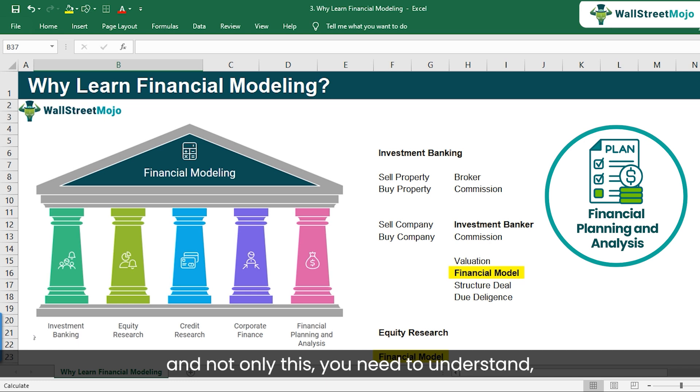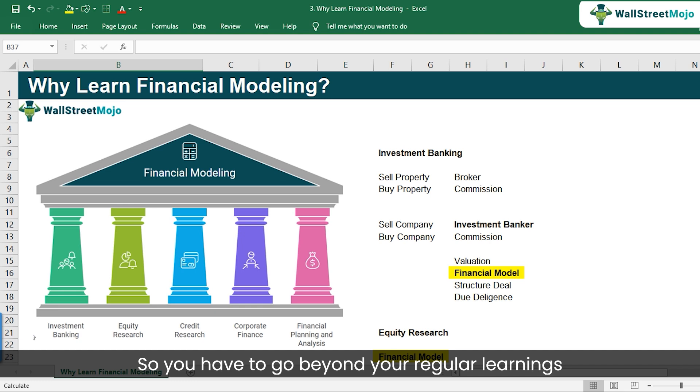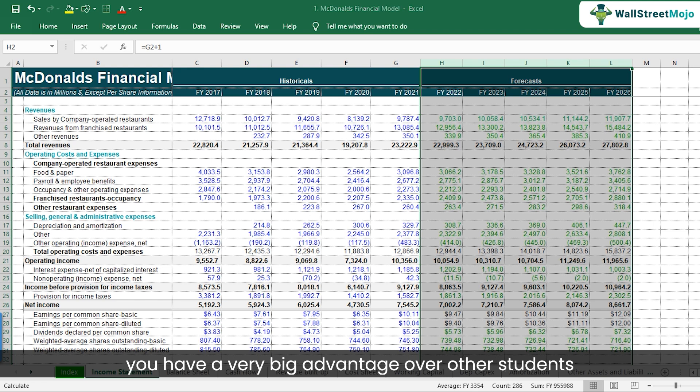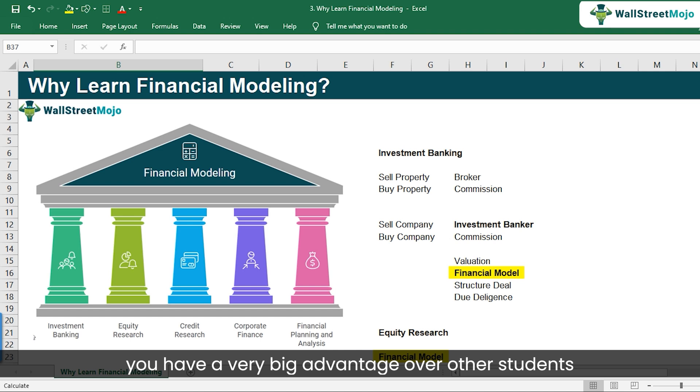These tools and techniques are not exactly taught in a college environment, so you have to go beyond your regular learnings and look at places where you can tangibly learn practical skills. This financial model on McDonald's is completely in Excel — it involves knowing how Excel works properly, how to format the financial model, and how to go about forecasting all of this. If you master these skills, you have a big advantage over other students for getting into finance careers.